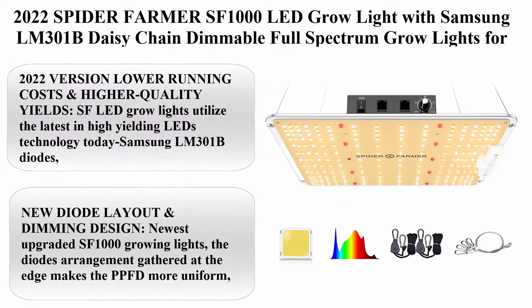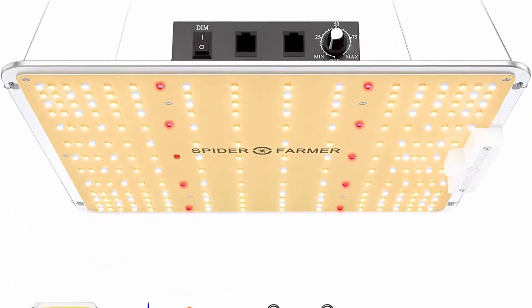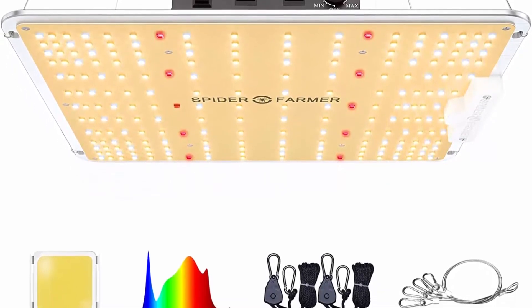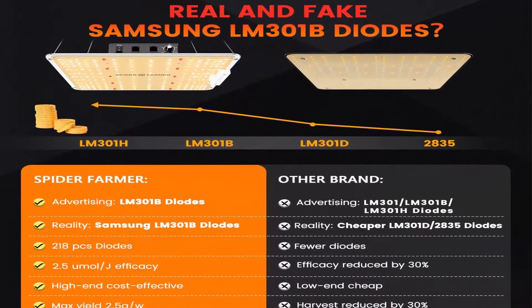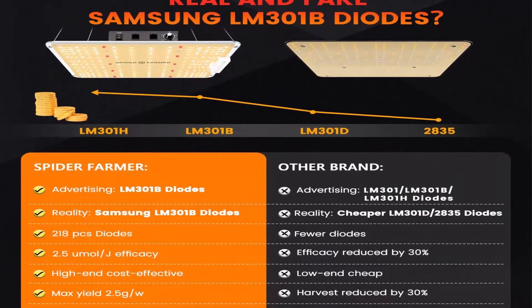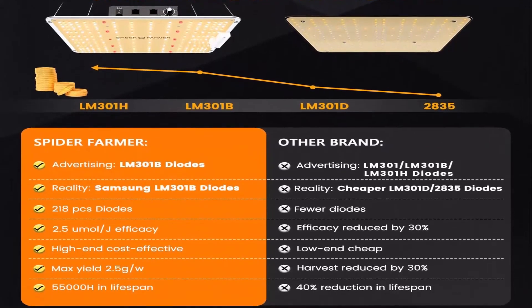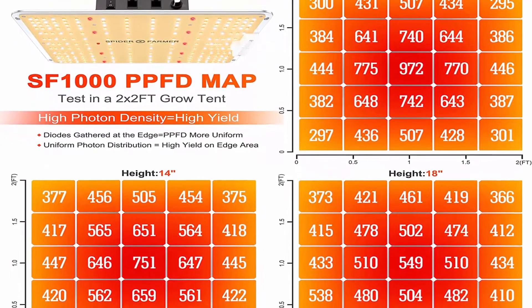Number 10: the 2022 Spider Farmer SF-1000 LED grow light with Samsung LM-301B, daisy-chained, dimmable, full spectrum grow lights for indoor plants, veg and flower growing. Coverage is 3x3 ft with a 1000W new diode layout. Lower running costs and higher quality yields — SF LED grow lights utilize the latest in high-yielding LED technology today.